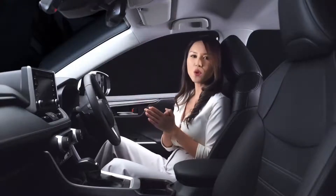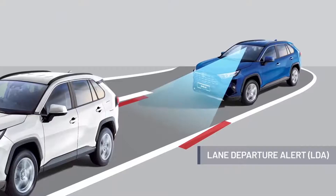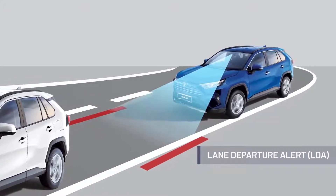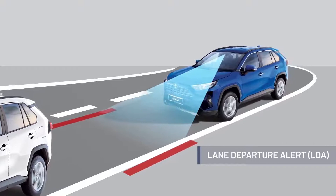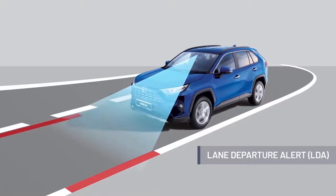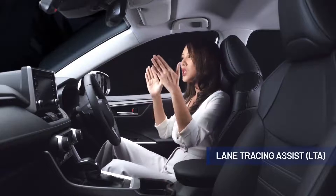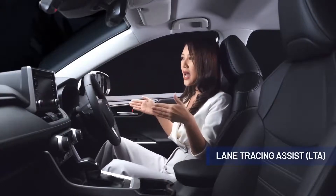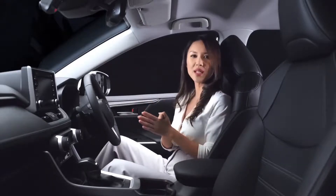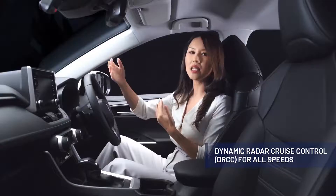The all-new RAV4 also comes with Lane Departure Alert with Lane Tracing Assist. The Lane Departure Alert alerts the driver if the vehicle is swerving out of its lane — using sensors and cameras to detect this — and adjusts the steering wheel to bring you back to your lane. This is further enhanced with Lane Tracing Assist, which consistently keeps you in your lane by detecting the lane markings as well as the preceding vehicle. The RAV4 also comes with Dynamic Radar Cruise Control for all speeds, keeping you a safe distance from the preceding vehicle.